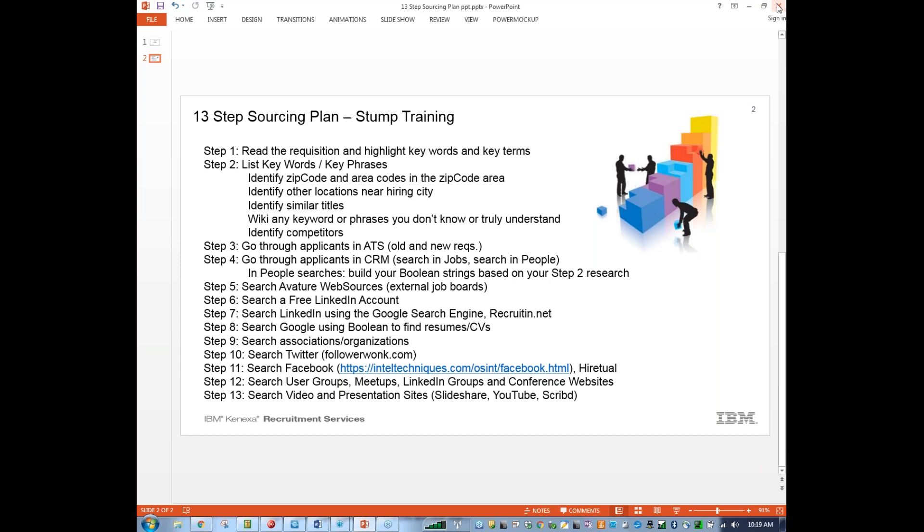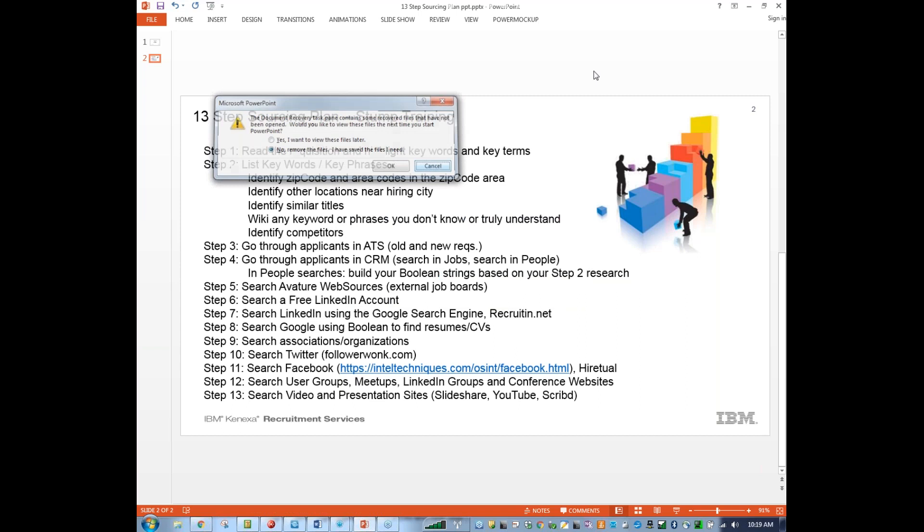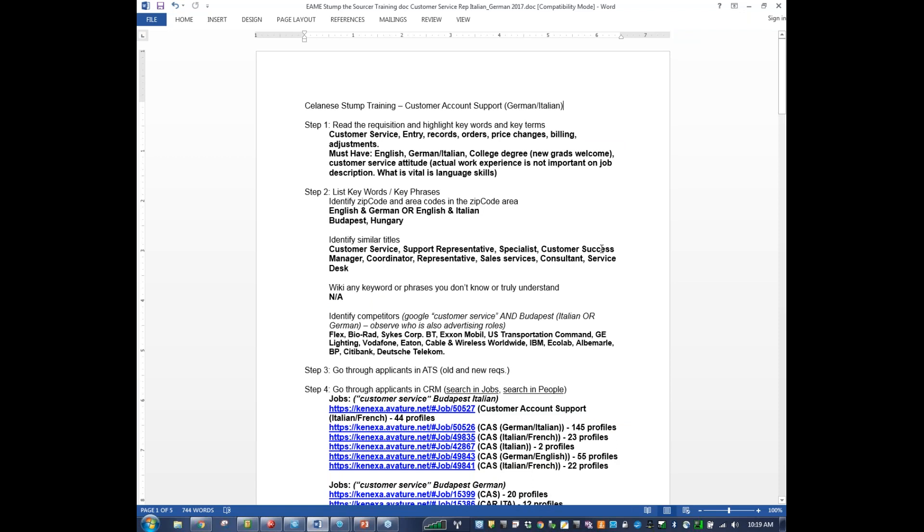So with that, we're going to jump right in. What I did here is I created a stump document that goes through every 13 steps. We start with step one — read the requisition and highlight the keywords. For this particular role, it's customer service, entry records, orders, price changes, billing adjustments. Those were the keywords that stood out in the job description. The must-haves I read were English, German, Italian. College degree was necessary — either a bachelor's or master's. I also noticed that new grads were welcome.